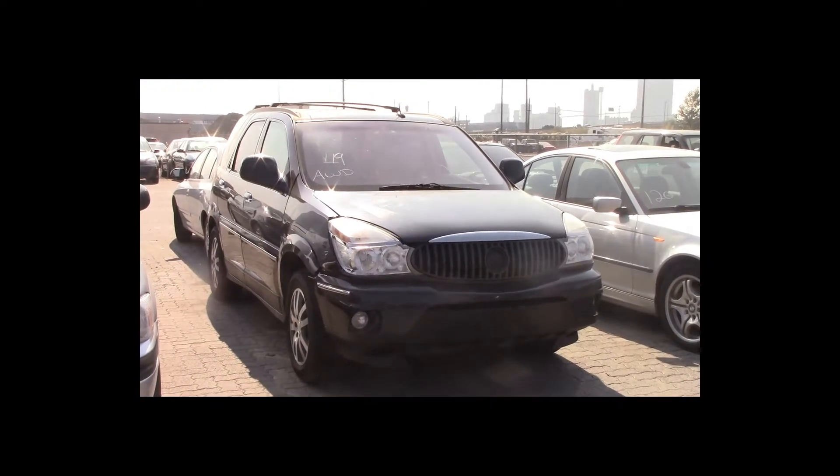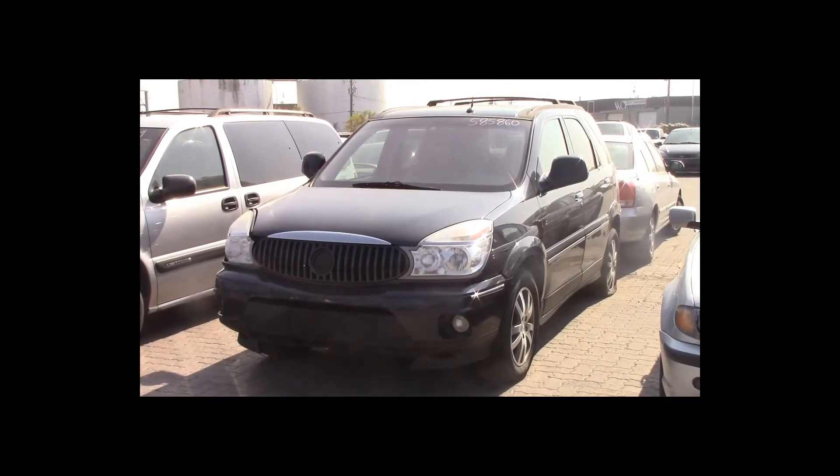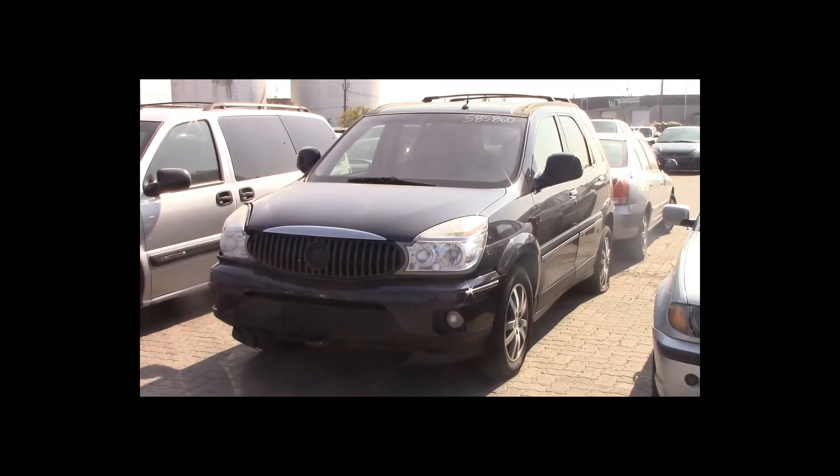Lot number 119 is a 2004 Buick Rendezvous. This vehicle is a 3.6-liter all-wheel drive with an automatic overdrive. It is loaded: power leather heated memory seats, backup sensors.